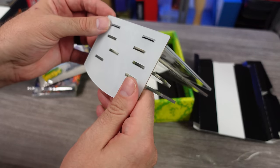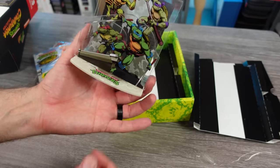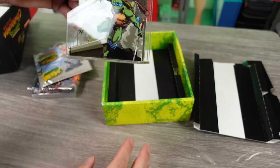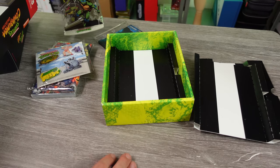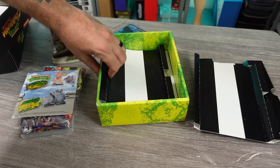It looks neat, but it's kind of a pain in the ass. Yeah, a little disappointing there. Let's take a quick look at this art book.